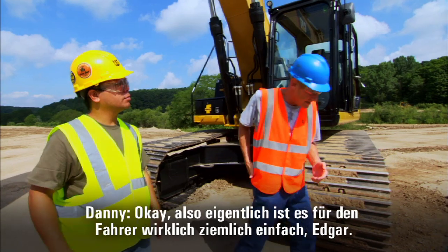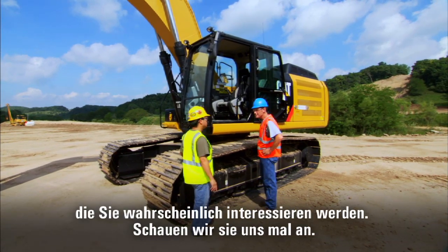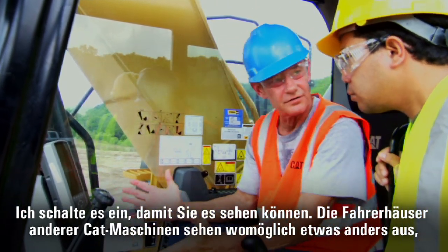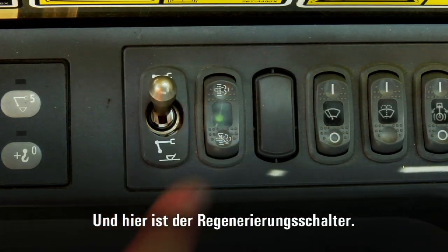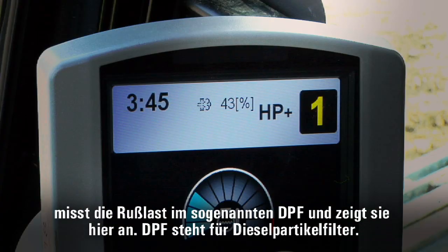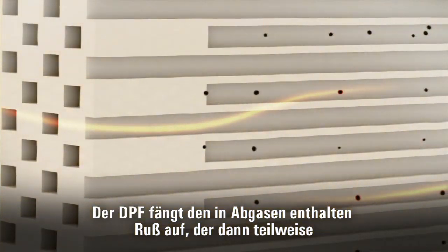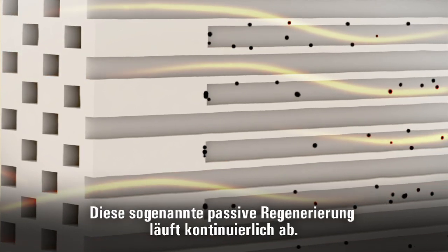Well, actually for the operator, it's pretty simple. Caterpillar has added a few new things to the cab that you're going to want to know about. Other CAT machines may look a little different inside, but they all work the same. You've got a soot level monitor here, and here's your switch for your regeneration, and a couple of new lights. This gauge measures and shows the soot level in what's called the DPF — that's the Diesel Particulate Filter — a metal canister above the engine. DPFs filter out soot from exhaust. Some of that soot oxidizes and is removed by normal exhaust temperatures — that's called passive regeneration. It happens all the time.